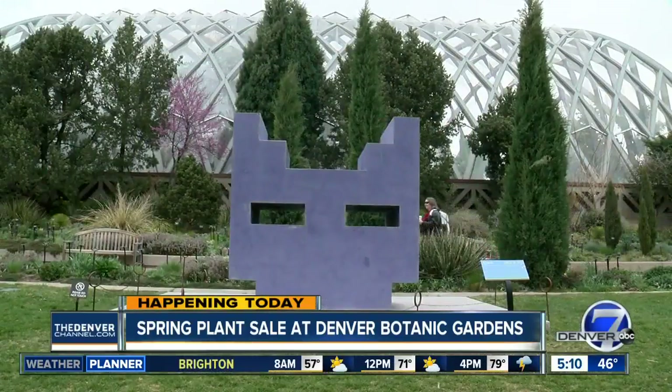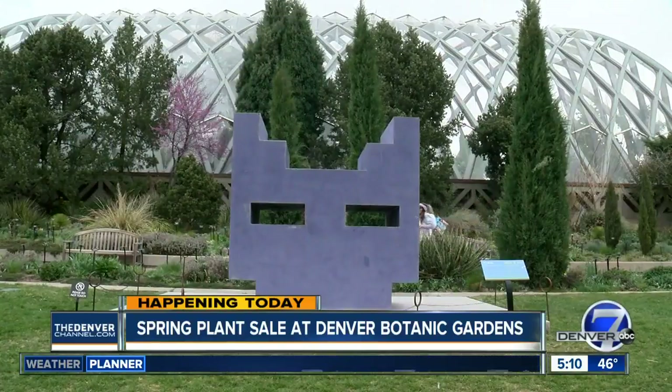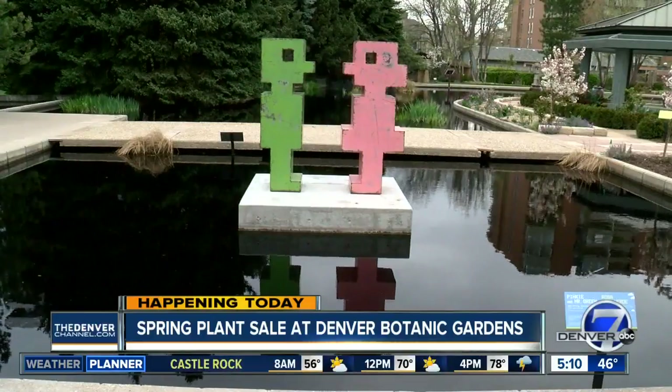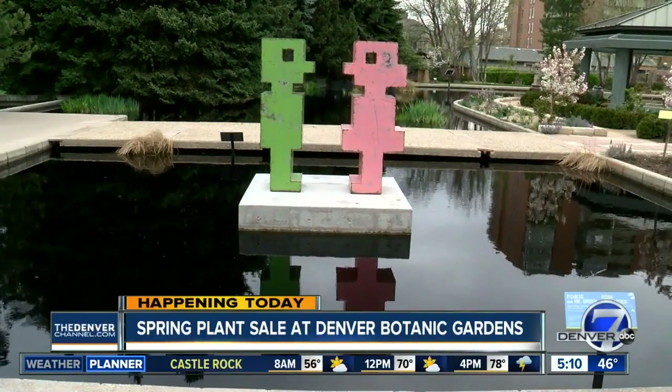Whether you go to the sale or not, everyone gets free admission to the Botanic Gardens today and tomorrow. It's a great time to wander around and see what's in bloom, and also see the new summer sculpture show that's going on right now. It's a beautiful spot if you haven't been.